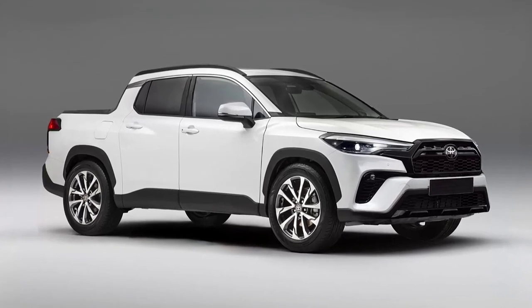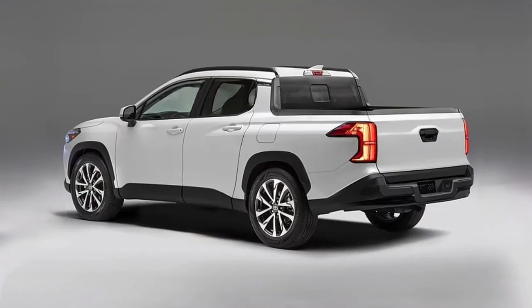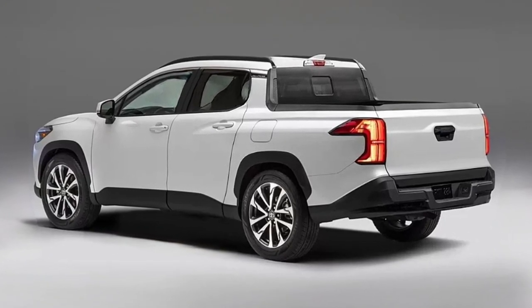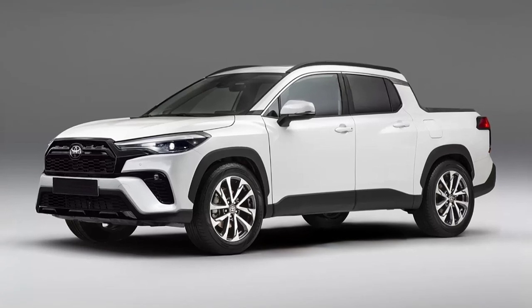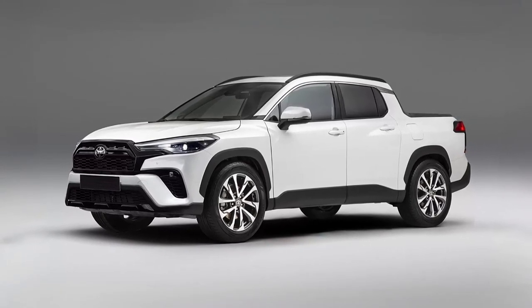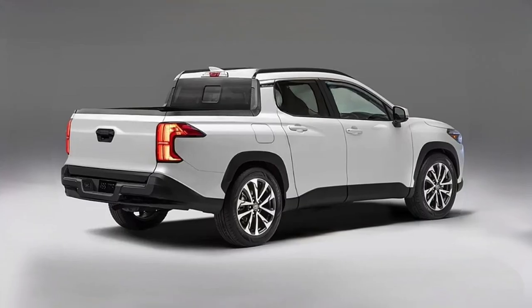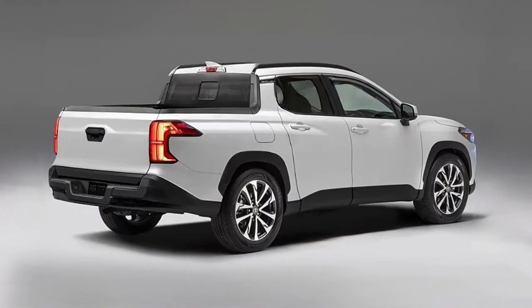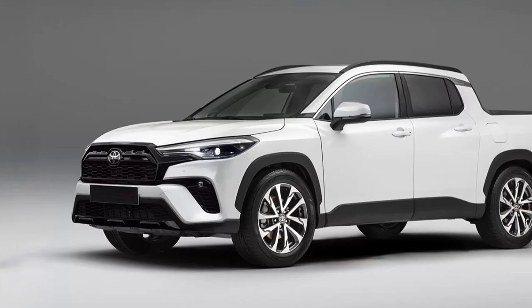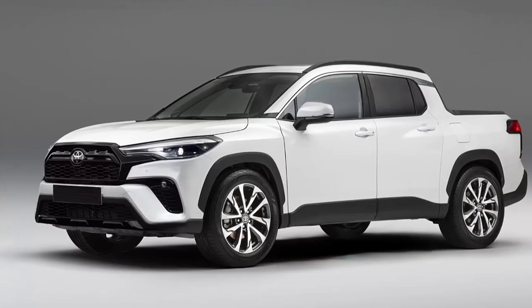The wheelbase will increase, as will the rear overhang, in order to accommodate the cargo area. The powertrains are expected to be borrowed from the SUV, meaning you'll get either a 1.8L petrol engine or a 2.0L one, with power ranging from 140hp to 200hp.